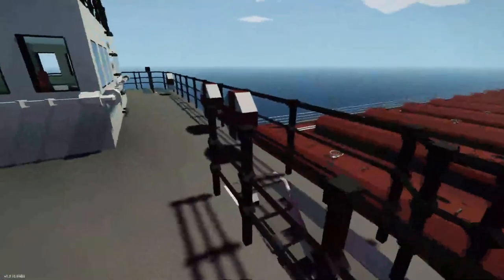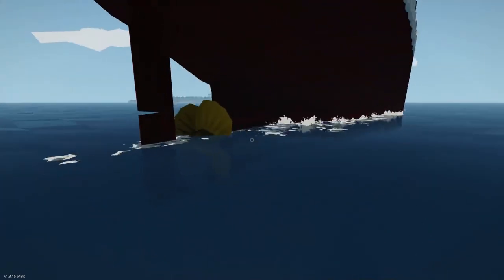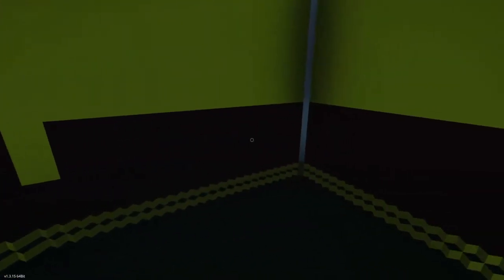Wait — the propeller isn't even spinning! How are we moving? I suspect some weird magic going on here. Maybe inside the ship? Nope, just one pink box. Further up ahead — nope, even more empty space. Oh look, an empty space that's yellow this time. It looks like this is the very front of the ship and again — nothing.